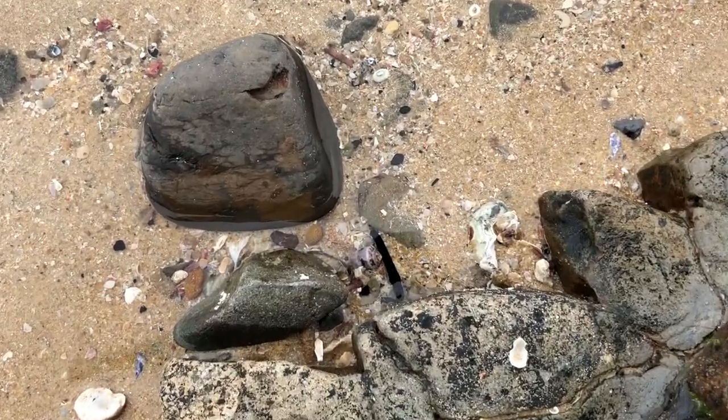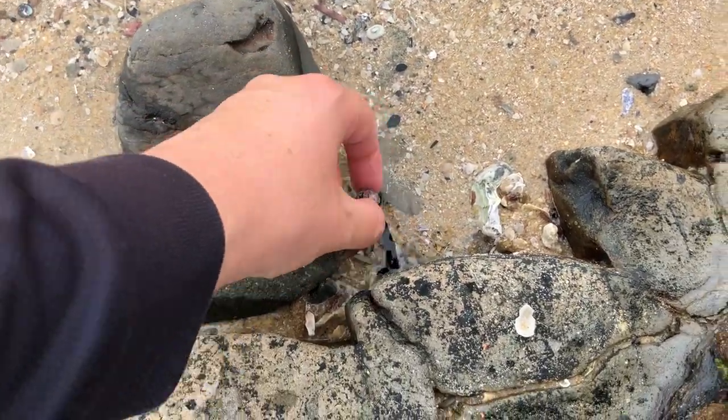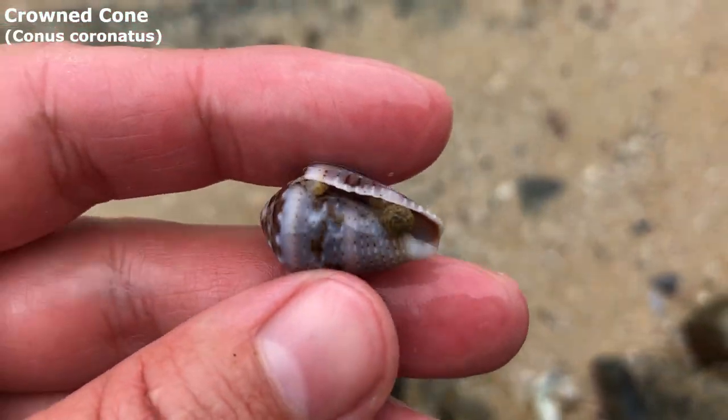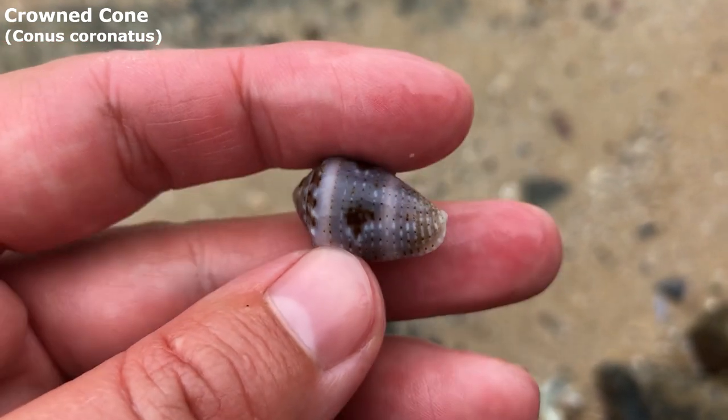Next up, doesn't that one look good right there? Looks empty. Looks like it's just rocks in there. Got ourselves a very, very pretty crowned cone.